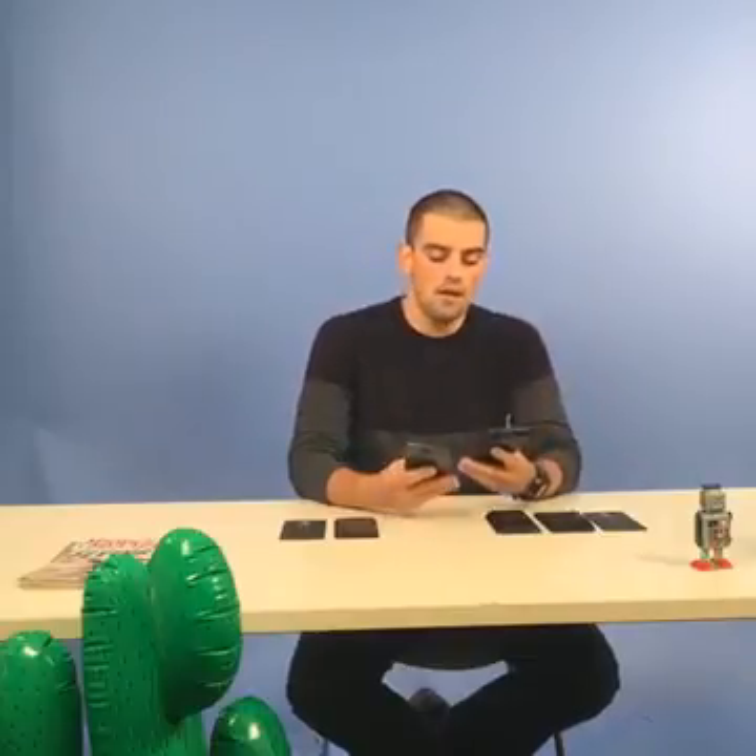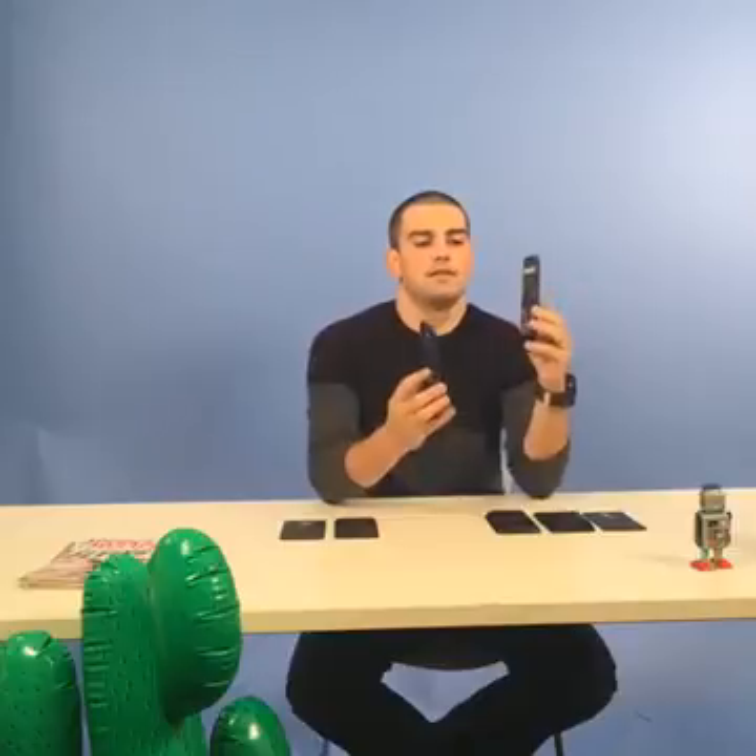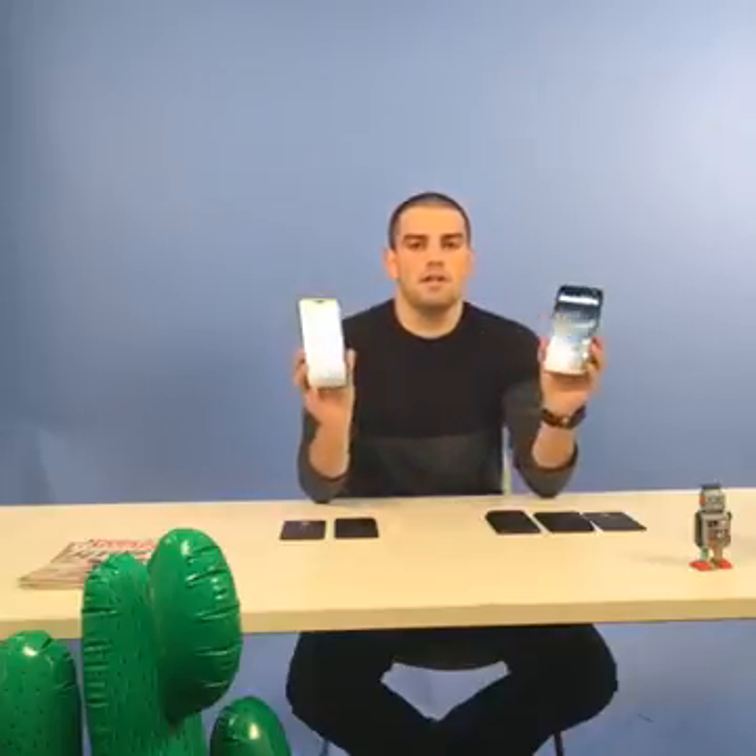The shatterproof screen originally appeared in the device's predecessor, the Moto Droid Turbo 2, also for Verizon. So that's the difference: the Moto Z is ultra thin, while the Moto Z Force is thicker but has a shatterproof screen and a bigger battery. It also has a better camera — 21 megapixels as opposed to 13 megapixels. Other than that, both smartphones share identical specs.